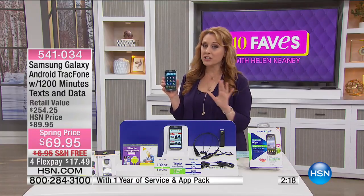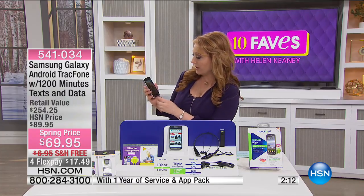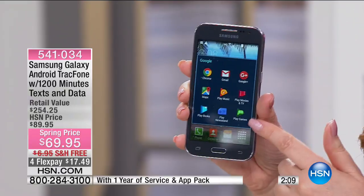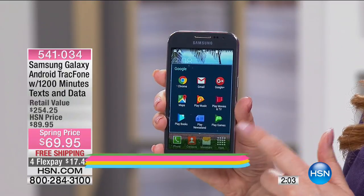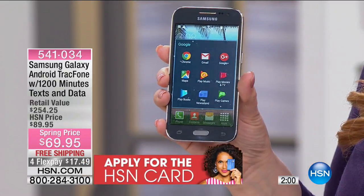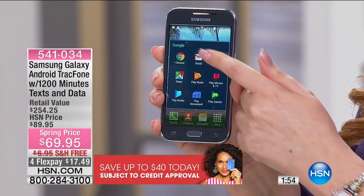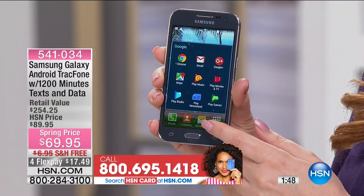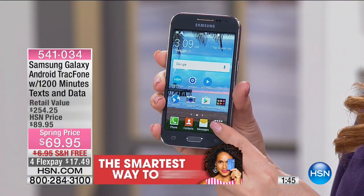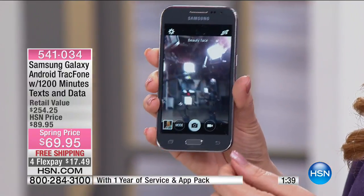We are doing a special today with the HSN card. I've been here for eight years — we've never done anything like this. If you do not have an HSN card, you get $40 off a single item purchase. So $40 off this item makes it $29.95 — you could get the Samsung Galaxy with 1,200 minutes, a year to use it, and triple everything for the life of the phone. You can do Gmail, Google Chrome searches, Google Play Store, calendar, and of course you can actually call people.